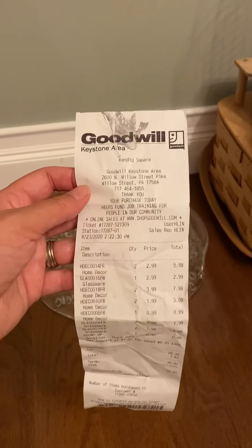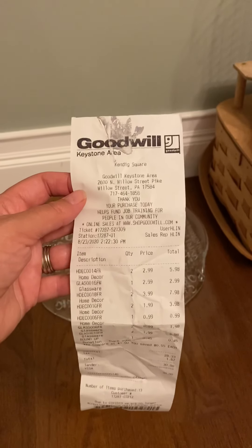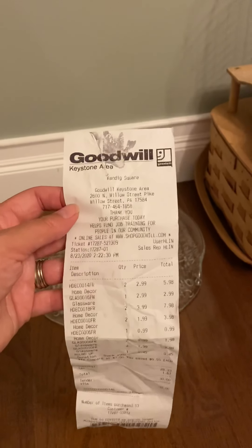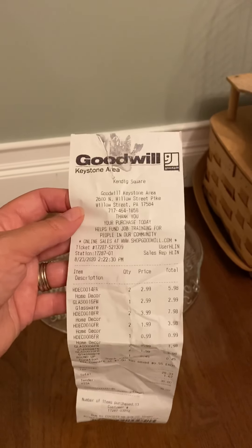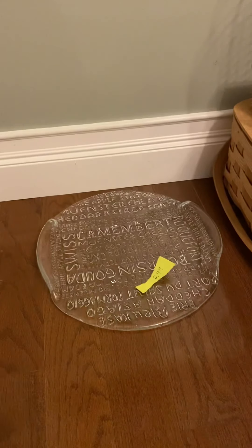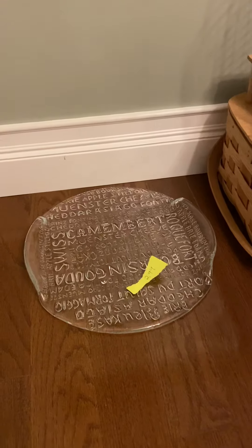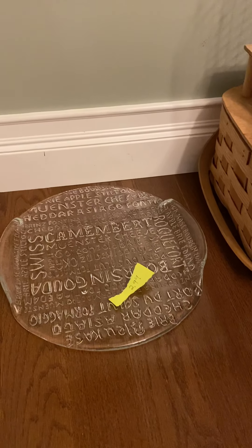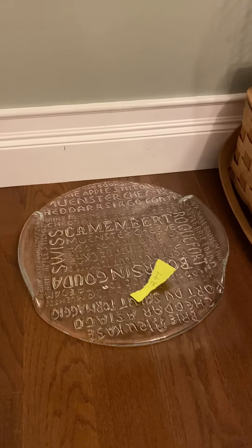Today I did a Goodwill shopping, and I know it's not Tuesday, but it's Sunday. I didn't think I'd be able to make it there since school's starting to resume. So I just wanted to share some of my finds that I got today. I put these little tags because I already washed everything up before I made the video.